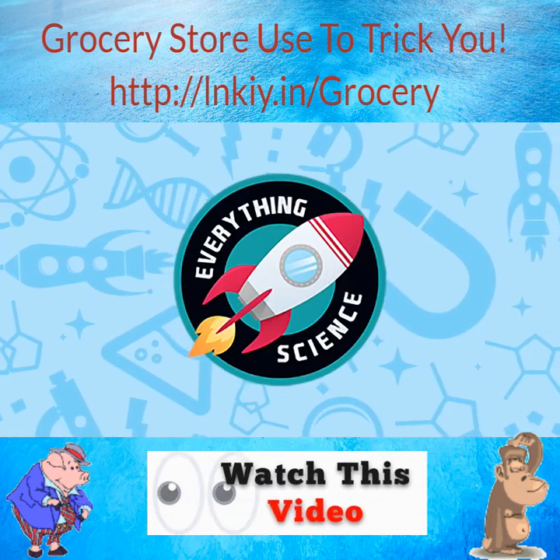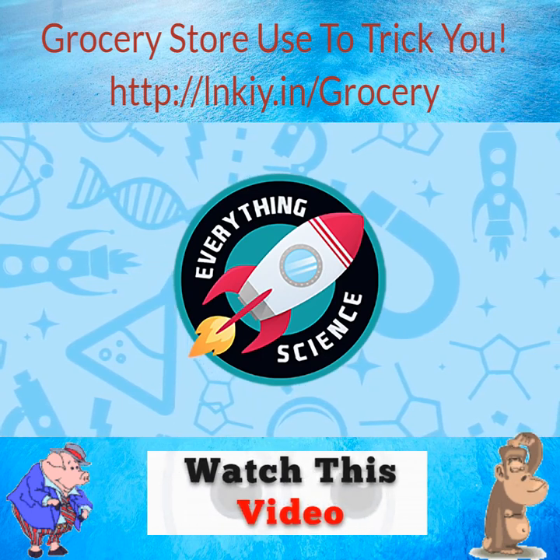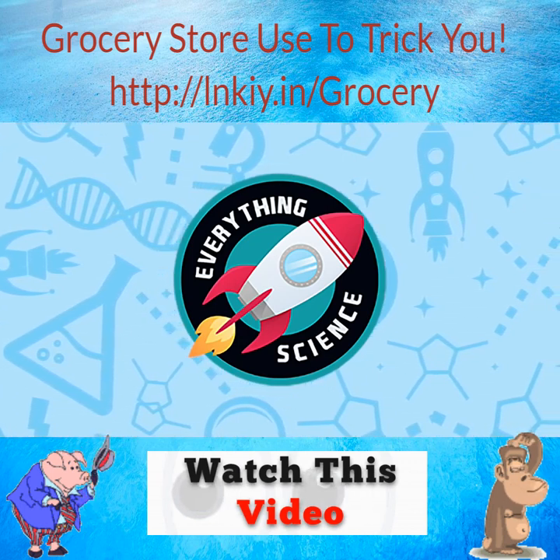Hopefully now you're better equipped to avoid grocery stores' sneaky tactics trying to get you to spend more money. If you liked the video, be sure to subscribe so you never miss an upload. And remember, there's always more to learn.